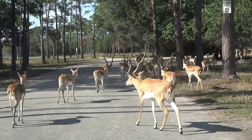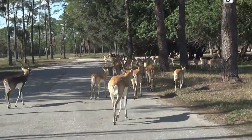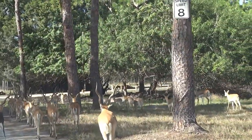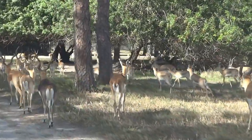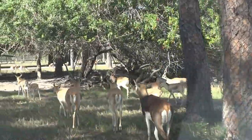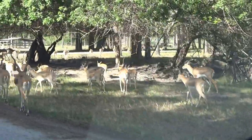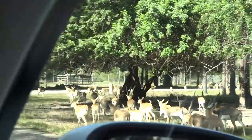Noted for their speed, blackbuck can easily out-distance greyhound dogs and are able to clear high fences from a standing jump. That unique springing behavior you may see is called pronking. The blackbuck will leap straight up into the air and land on all four feet at once. This behavior may be associated with play, or it may serve to alert the rest of the herd to danger, or to notify potential predators that they have been seen and not to bother pursuing.